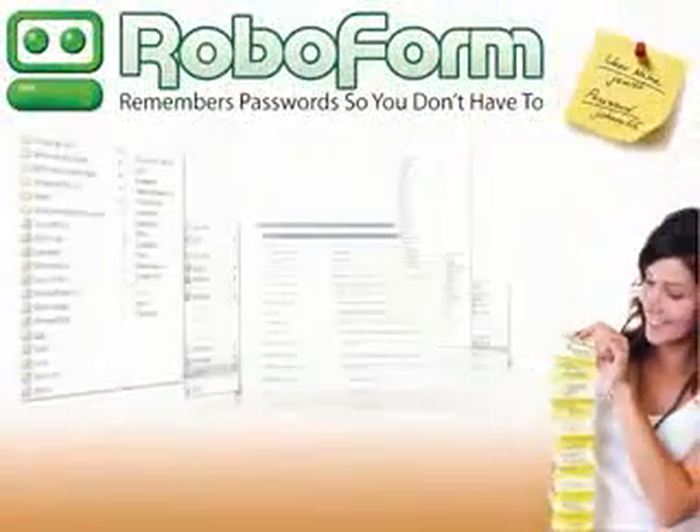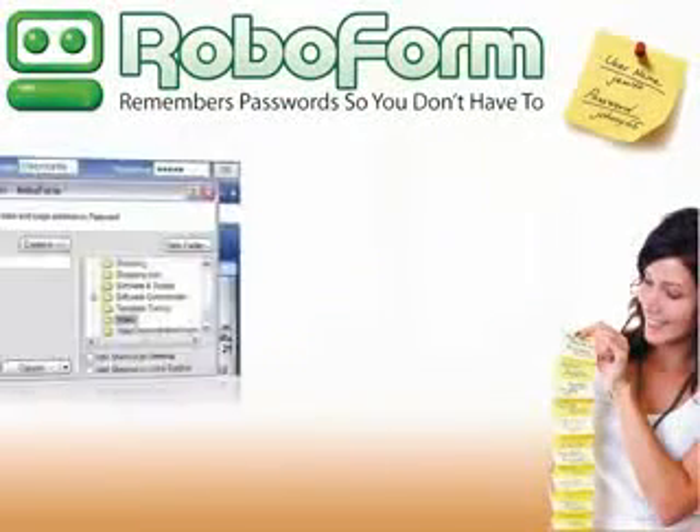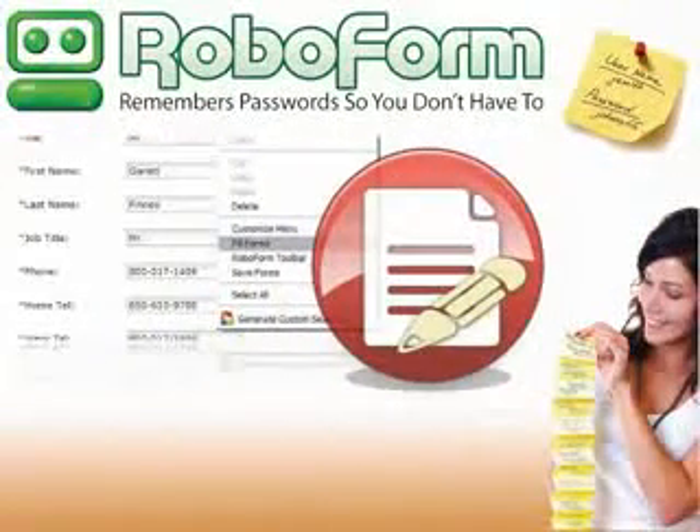Welcome to RoboForm, a highly secure, amazingly fast, and easy-to-use password manager and form filler. Our software automatically remembers your passwords, logs you into websites, fills long web forms, and so much more.